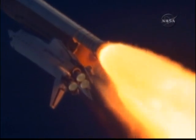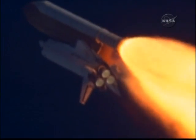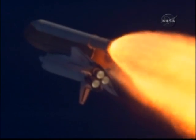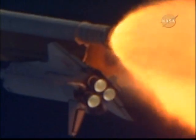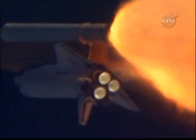Atlantis, go with throttle up. Copy, go with throttle up. The throttle up call acknowledged by Commander Charlie Hobaw, joined on the flight deck by Pilot Butch Wilmore. Flight Engineer Randy Bresnik and Leland Melvin; seated on the mid-deck are Mike Foreman and Bobby Satcher, kicking off their work week with a Monday commute to orbit.